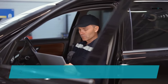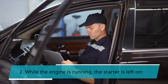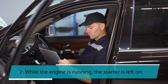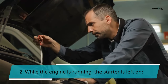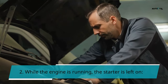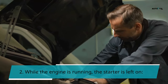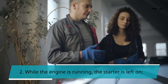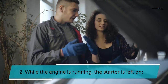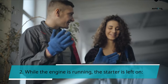Symptom 2: Starter left on while the engine is running. After starting the car, you release your key or stop pressing the button. The circuit should close at this point and the starter motor should cut off entirely. However, the starter relay can become jammed closed if the primary contacts become welded together. The starter will remain activated even if the engine is running. The whining noise you hear will indicate that this is happening.